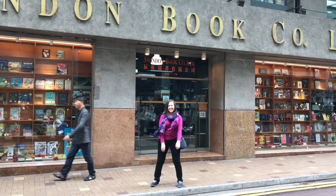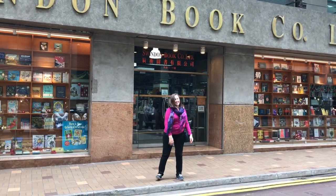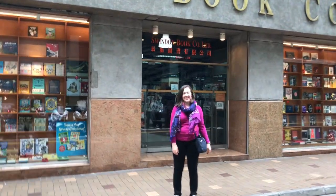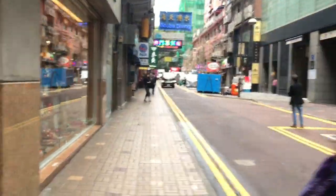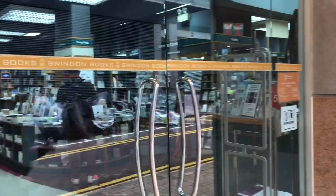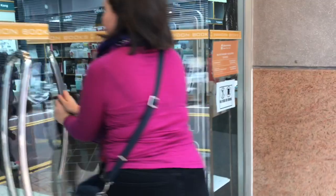Starting off, this was just one outside of our hostel, Swindon Book Company. It was quite a fun little store. Unfortunately, we didn't take any video inside the store but it was definitely a fun way to start a Hong Kong holiday and of course my video.